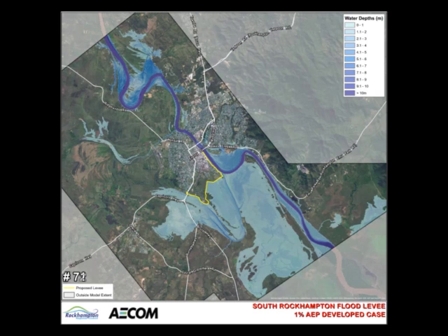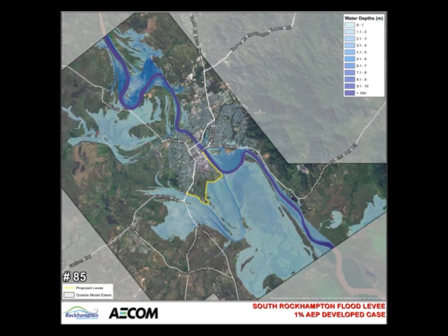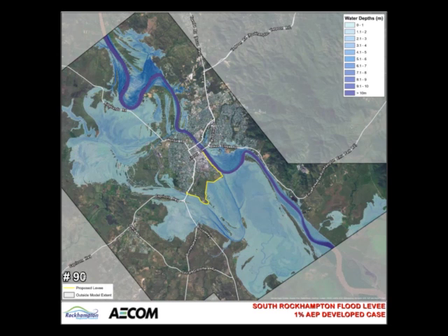The major breakout at Pink Lily still remains, with flows passing across Nine Mile Road and the airport before crossing Capricorn Highway and flowing through the Yeppoon Crossing.